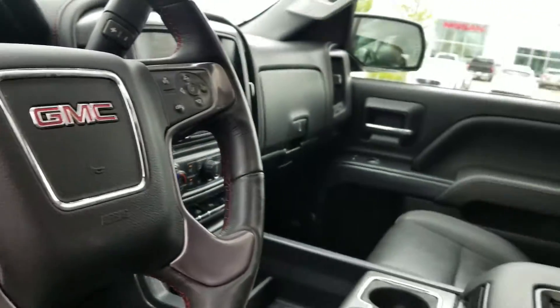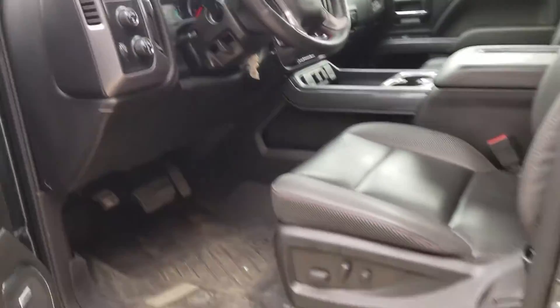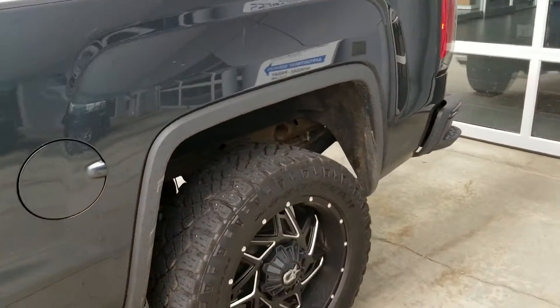Other than that, it smells good on the inside, you're going to have a sunroof up top, 53,000 kilometers. Give me a shout and let me know if something like this will work for you. Thanks Drew.